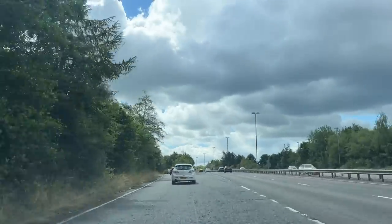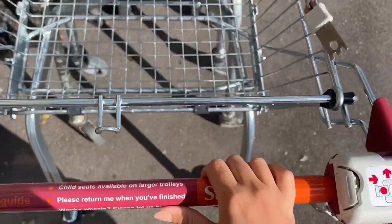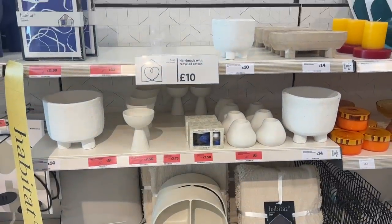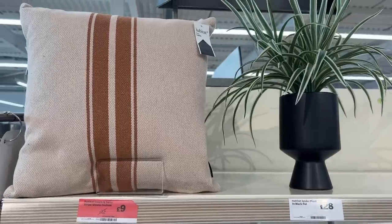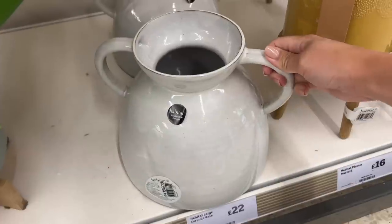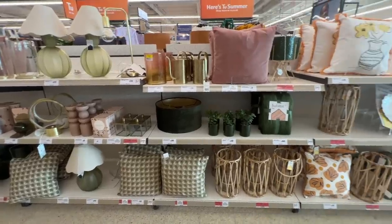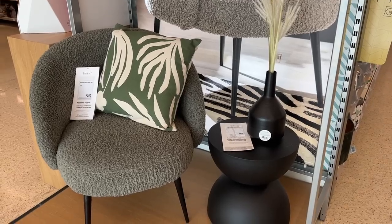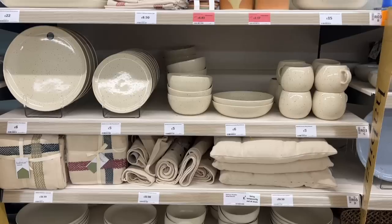First stop is Sainsbury's. This one is quite a big one, so I really enjoy going to it. They have a big range of Habitat homeware and an Argos in-store as well. I really loved all the different textures and shapes within the Habitat range — lots of linens and kind of distressed-looking things, some beautiful artwork, a couple of sale items, those lovely lanterns, loads of amazing vases, some gorgeous bigger furniture items. And then I always have a quick look at all the crockery and cutlery in the kitchen section.